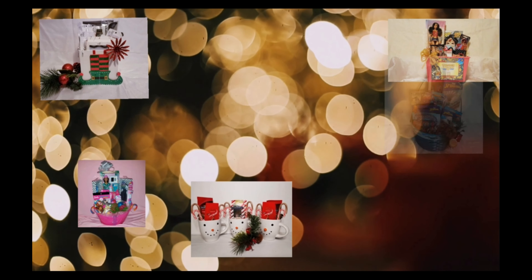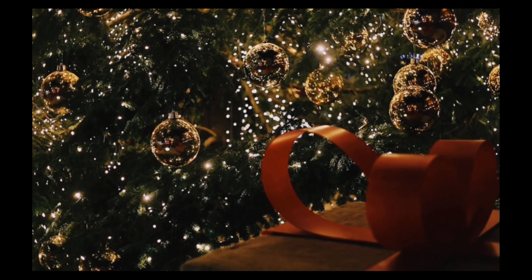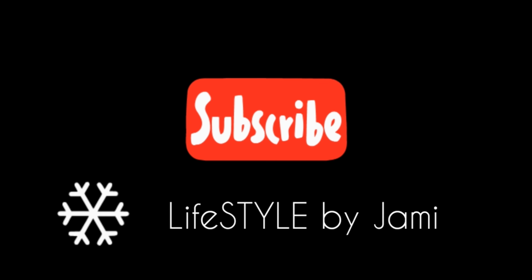Hi guys, welcome back to my channel. Today I'm sharing my ideas for Christmas gift baskets. These are for friends, family, co-workers, everybody. Best of all, these work with most budgets and are pretty easy to put together.